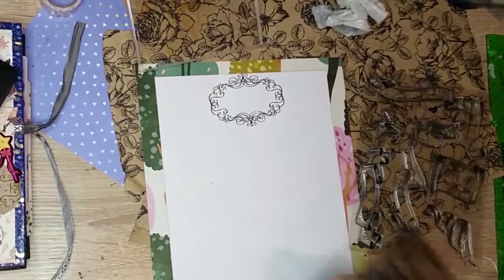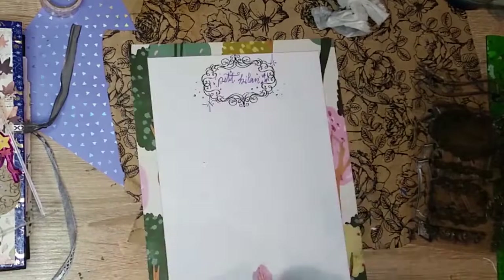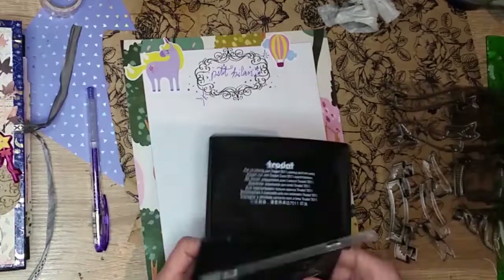Pratiquer le Qigong ou la méditation dans sa maison contribue aussi à harmoniser et équilibrer les énergies d'une pièce. Essayez, vous verrez.